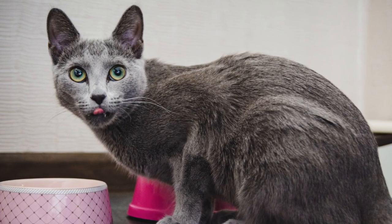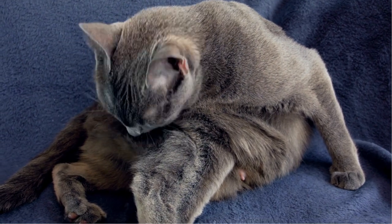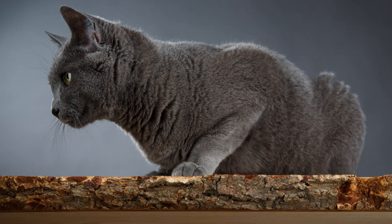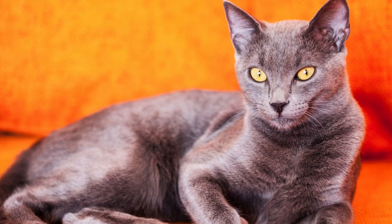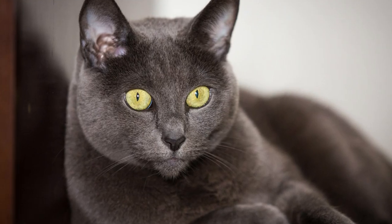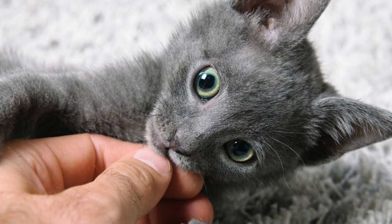Russian Blues are an athletic breed, meaning they're pretty muscular and are heavier than they appear. They also have long legs, which they shamelessly use to jump on every shelf you own. However, they're small to moderate size cats, with an average weight of 8 to 15 pounds when fully grown. The double coat is described as thick, plush and soft to the touch — a perfect trap for an unsuspecting human hand.